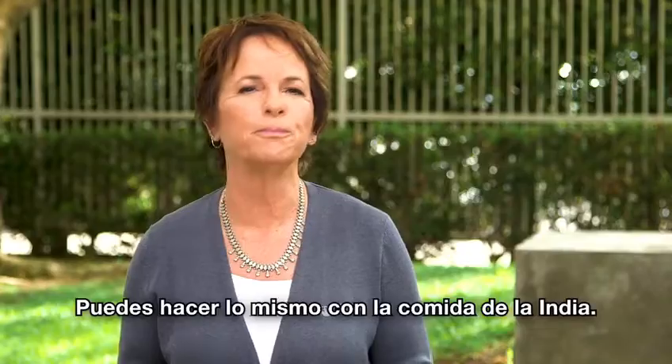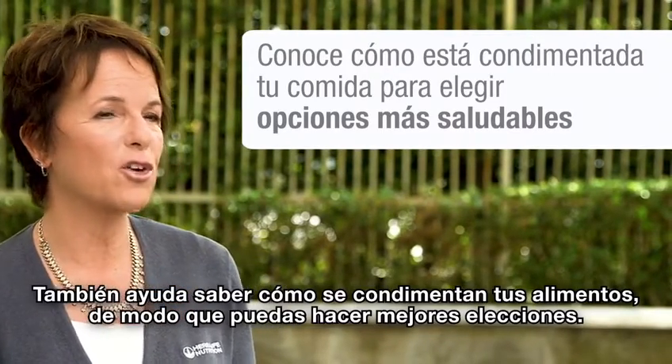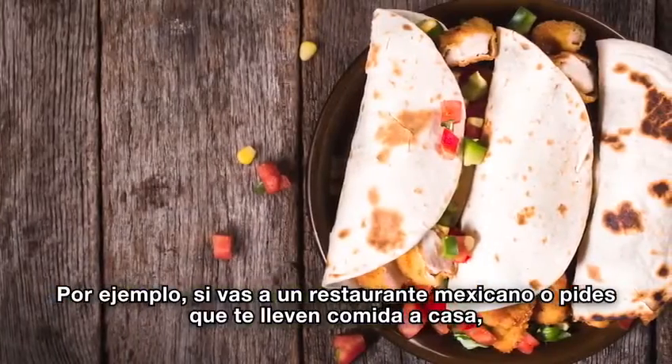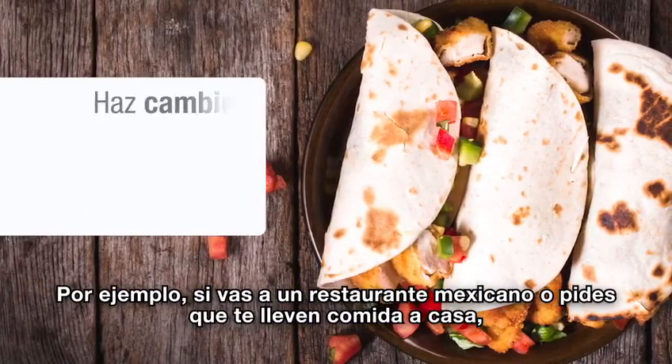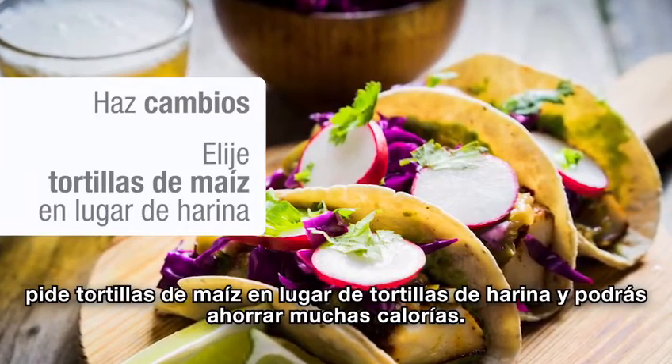You can do the same thing with Indian food. It also helps to know how your foods are prepped so that you can make better choices. For example, if you're going to a Mexican restaurant or ordering in, choose corn tortillas rather than flour tortillas and you can save a lot of calories.